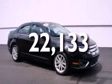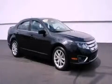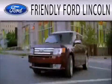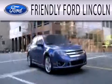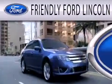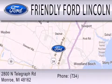Contact us today and schedule your opportunity to see this automobile in person. Friendly Ford Lincoln is dedicated to doing everything possible to ensure that the experience you have selecting your next vehicle is as pleasant as possible. We're located at 2800 North Telegraph in Monroe.